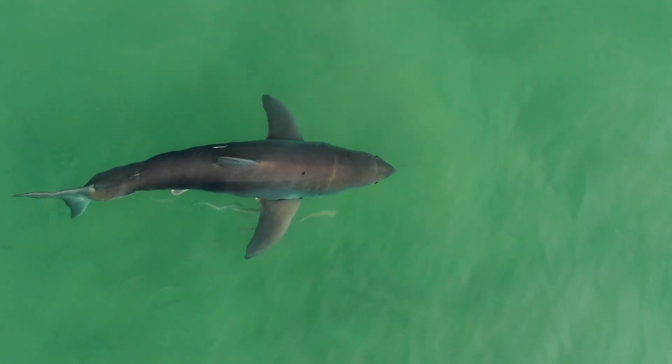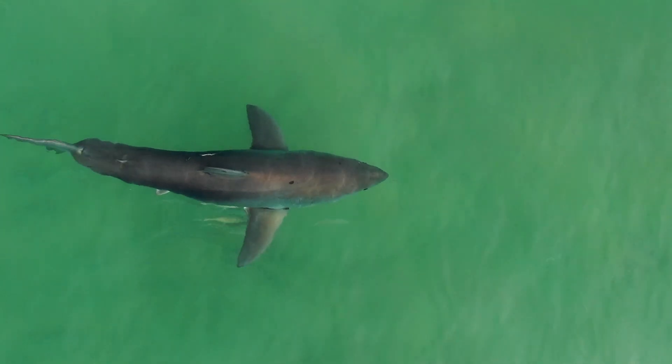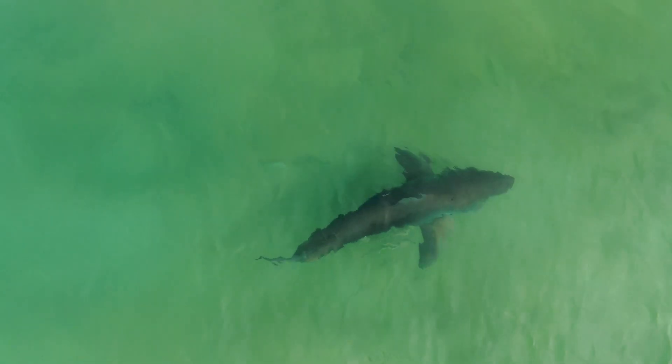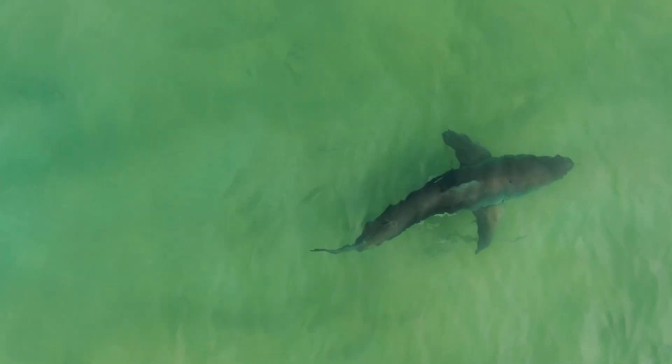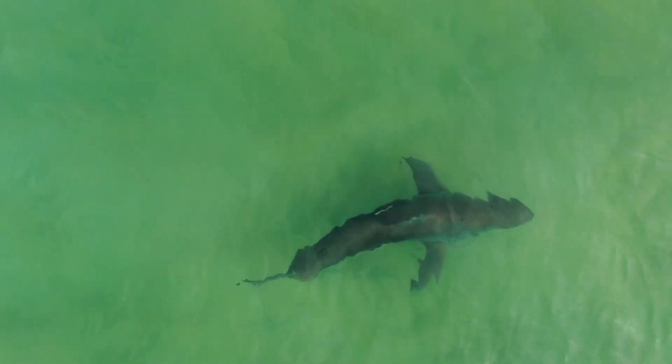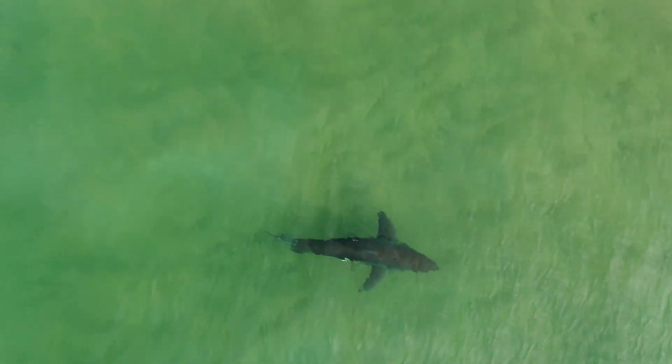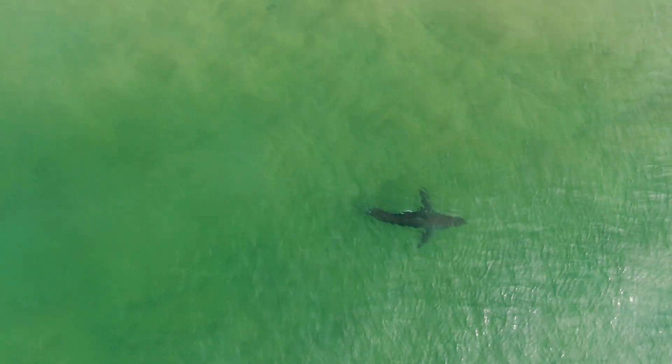Wow, we've got epic conditions here this morning. This is what I dream of being a drone pilot — conditions like this, absolute primo. Look at it, wow.